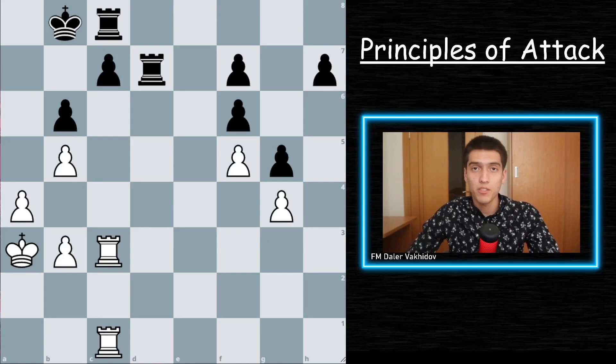Our final principle, number seven: attacking on both sides of the board. This is a very powerful technique that you should use in your own games. When your opponent was able to defend one side of the board, you should relocate your pieces to the other side and continue the attack.